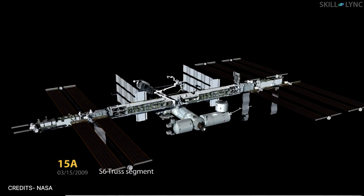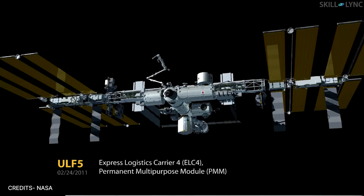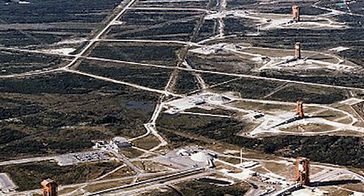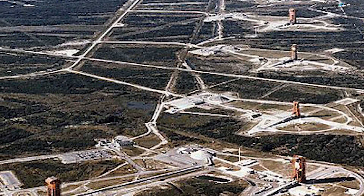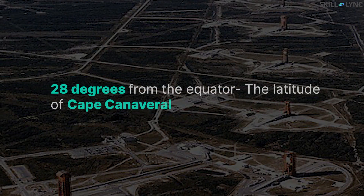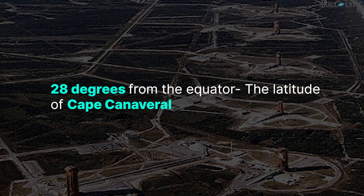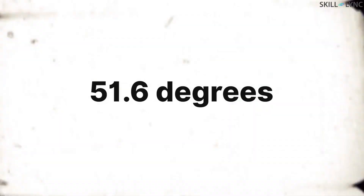The most interesting part is that the ISS is still not fully completed as of today. This brings us to the main part of our video: the orbit path of the space station. Majority of the modules of the ISS were built with the help of space shuttles launched from Cape Canaveral in Florida. So the most optimal orbit inclination for the ISS would be 28 degrees from the equator, which is the latitude of Cape Canaveral. But the ISS is at an orbital inclination of 51.6 degrees.